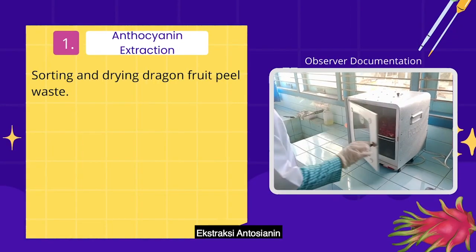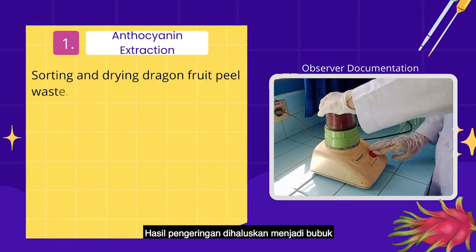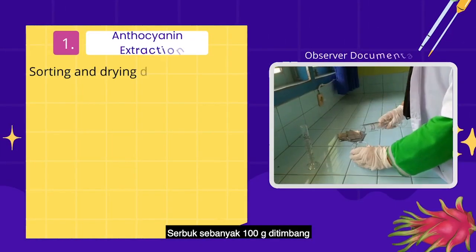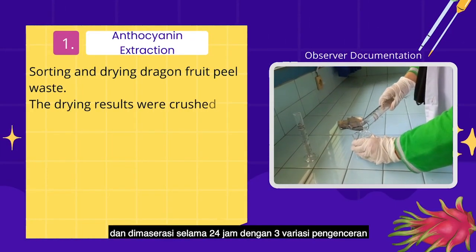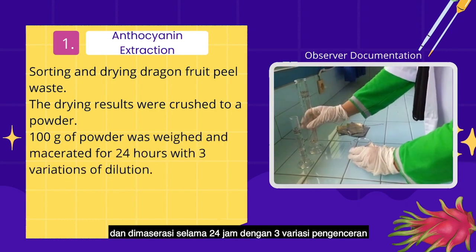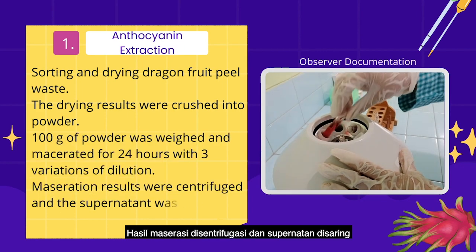Our research objective includes anthocyanin extraction. First, sorting and drying dragon fruit peel waste. The drying results were cut and ground into powder. Then, 100g of powder was weighed and macerated for 24 hours with 3 variations of dilution. The maceration results were centrifugated and the supernatant was filtered.